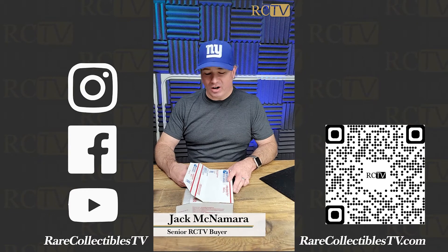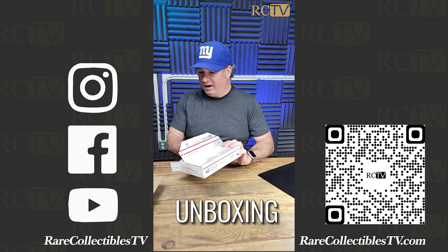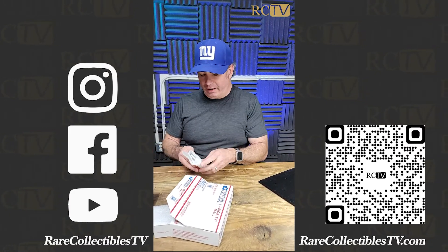Jack McNamara here at Rare Collectibles TV. I'm just unboxing some coins here. I wanted to show you this — this is such a piece of history that not many people know about.